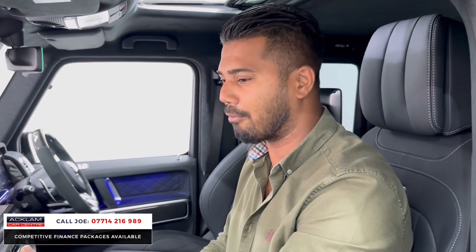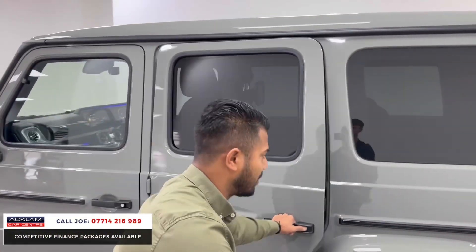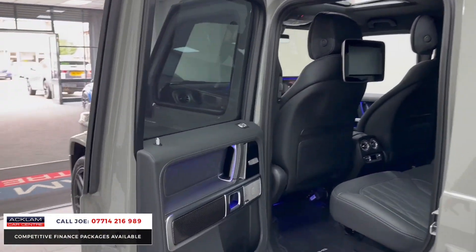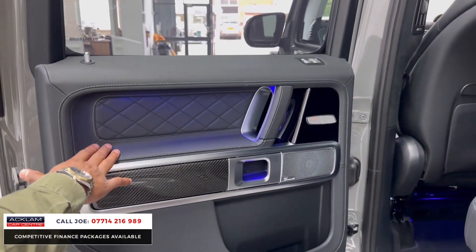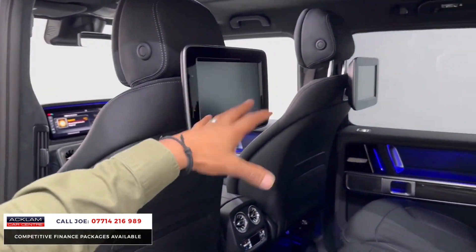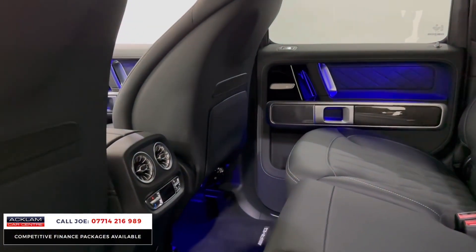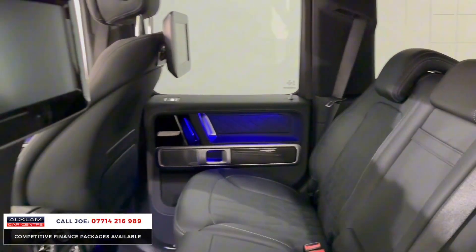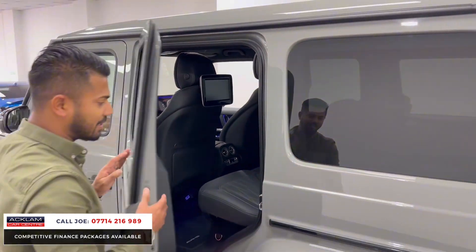It's special in every single way — not just the colour, not just the carbon fibre, the power. When you've got a G-Wagon, you've got a G-Wagon. In the back, you have heated seats, the same ambient lighting, the beautiful leather, fully-fitted mats, and media screens for both rear passengers. There's also third-zone climate control. This costs a lot of money.